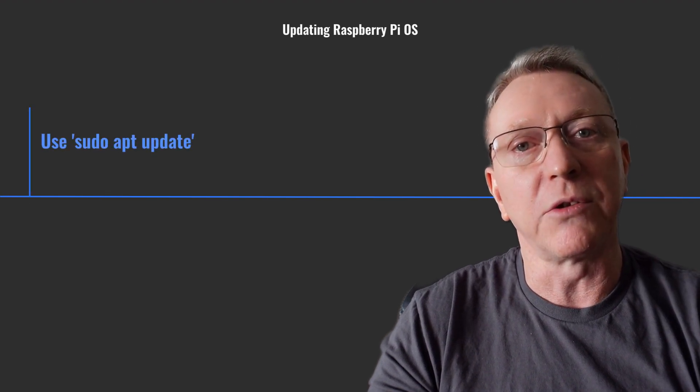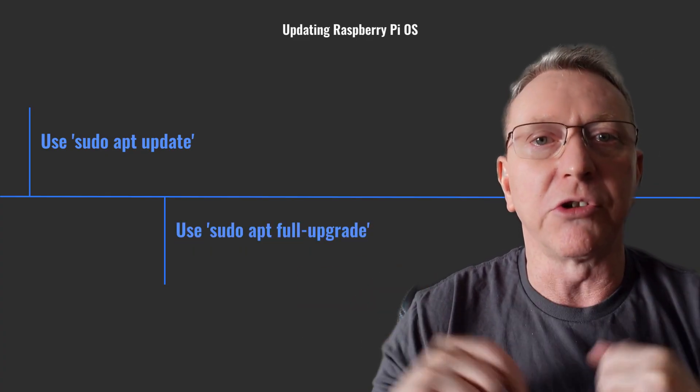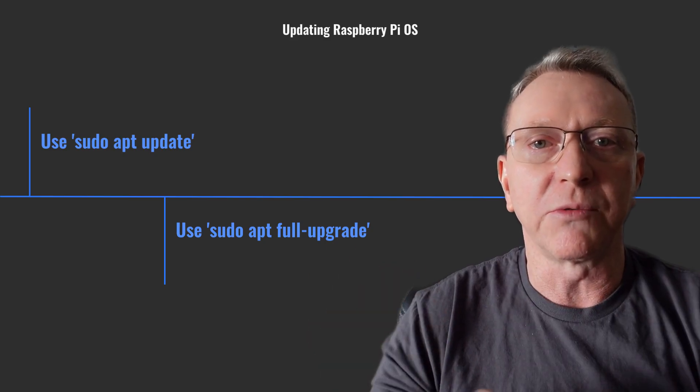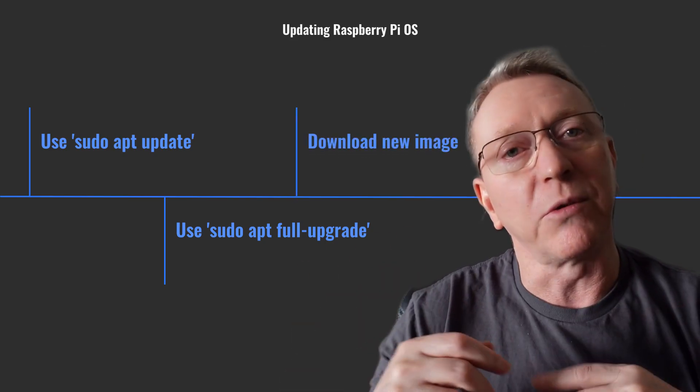To update your Raspberry Pi OS, use sudo apt update and sudo apt full-upgrade in the terminal. Confirm any configuration changes during the process. For a fresh start, download the new image from the software page to ensure you have the latest features and improvements.